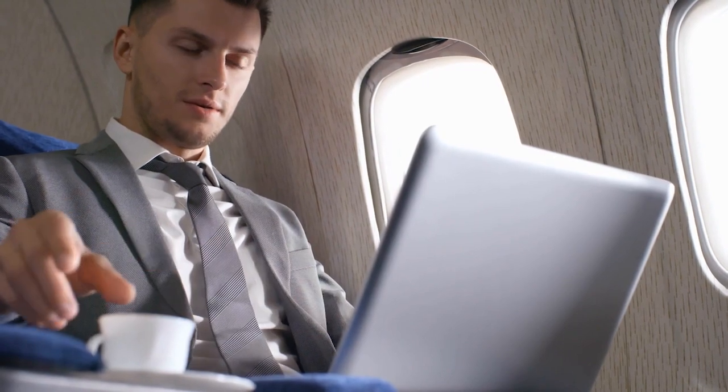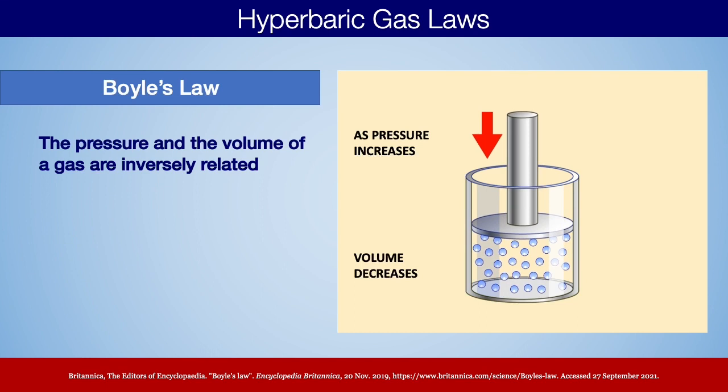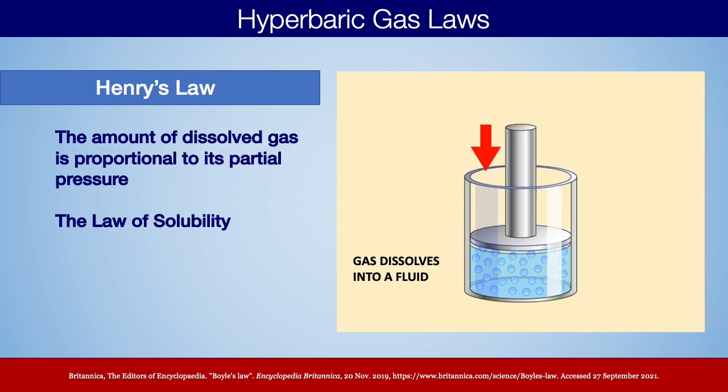Inside a hyperbaric chamber, we're changing atmospheric pressure. We go inside a device and create an increase in the pressure around us — we don't feel it on our bodies, just like you don't feel the pressure of the atmosphere right now, or feel a pressurized airplane cabin other than in your ears. As a result of pressurizing the environment around us, we can change the way our body absorbs oxygen. This is governed primarily by two gas laws: Boyle's Law and Henry's Law. Boyle's Law says that as I compress a gas, I can create that same amount of gas in a much smaller space. Henry's Law says that if I compress that gas and hold it in a smaller space over a liquid, I can dissolve that gas into the liquid.